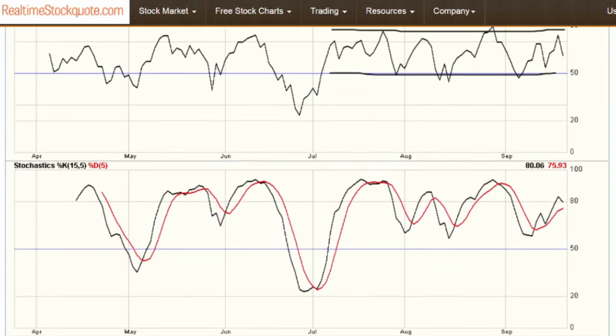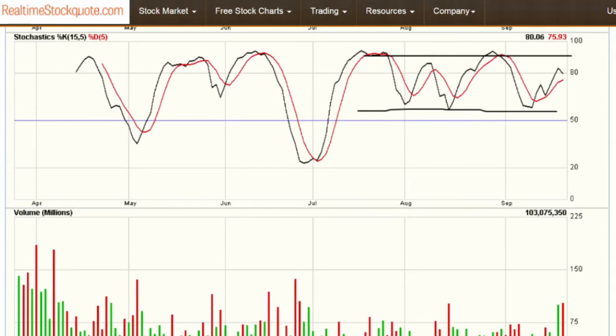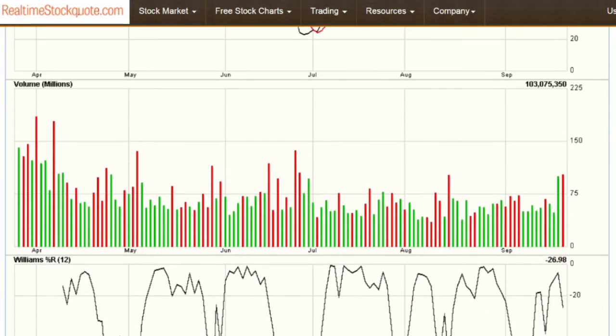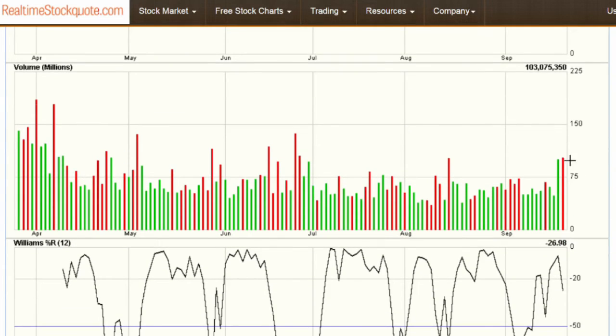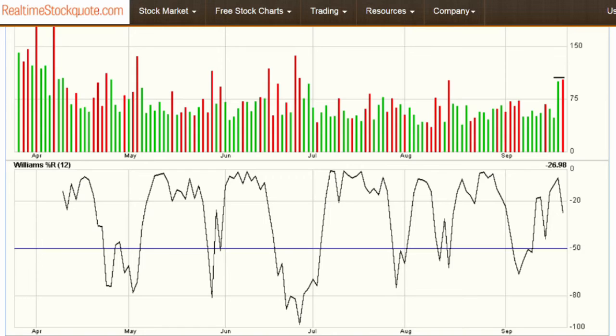Moving into the stochastics — the same thing, nothing extraordinary there. In volume, we had a couple of days of higher volume, but that's really not all that unusual. We'll have high-volume days every month or two. And in the Williams indicator, nothing extraordinary — we're trading primarily above that midline, which shows good strength.